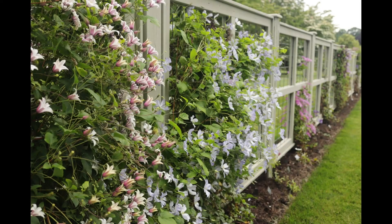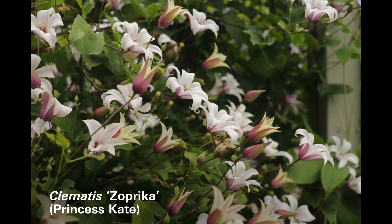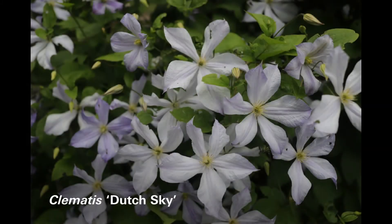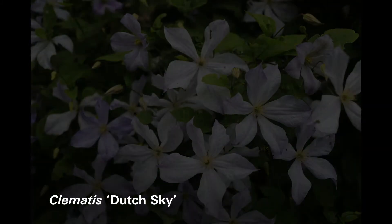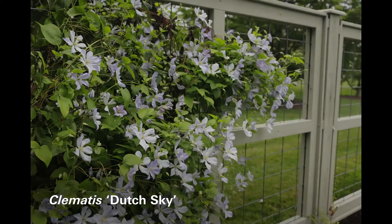Tied for third and fourth place are Princess Kate and Dutch Sky. Princess Kate is a Texensis type — a creamy white funnel that has a dark maroon along the edge and on the back side. It comes from Holland. Tied with that is Dutch Sky, another Dutch selection that is the palest, palest light blue, fading to white with just the palest little blue tip to the tepals — kind of a wide, gappy flower.